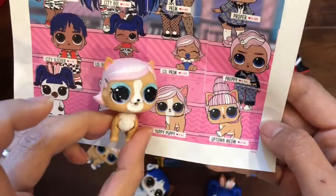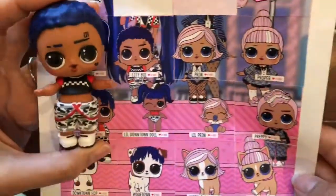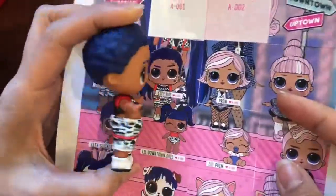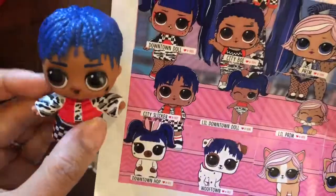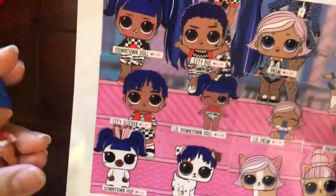We have Yuppie Puppy over here, so cute! And then City Boy with his little broken heart tattoo. We have City Slicker too — look at him wearing this little puffer jacket with his checkered shorts, so adorable. And let's look at our babies!